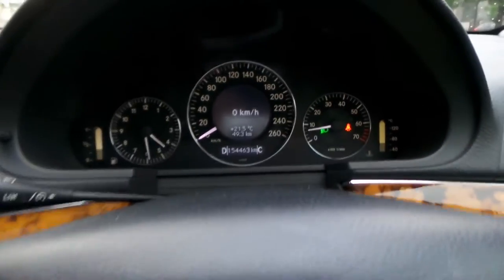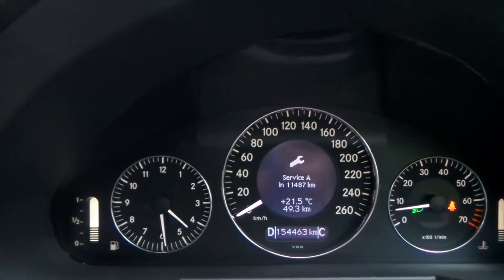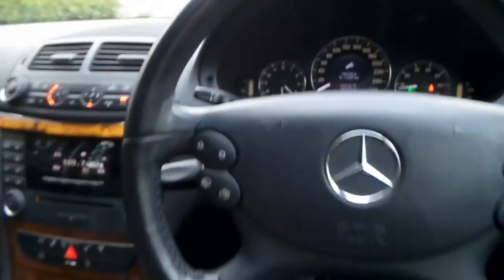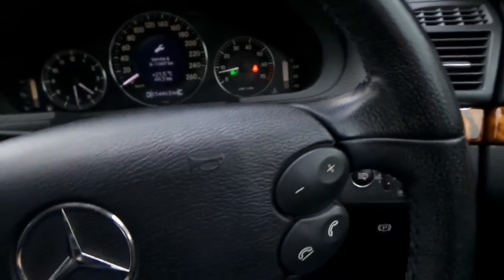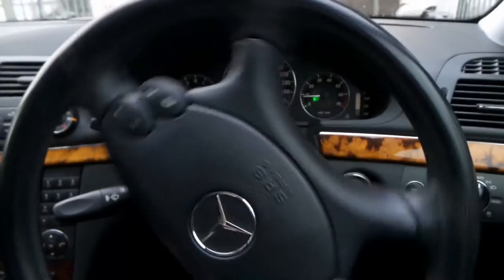It's got dual zone climate control. The next service is a minor A service in Mercedes terms — it's not due for 11,400 kilometres, which is great. It's also got factory front and rear parking sensors. And this V6 is silky smooth. It's one of those cars where you get to a set of lights and you've got to look down to check that the car's still running, because it's so smooth.